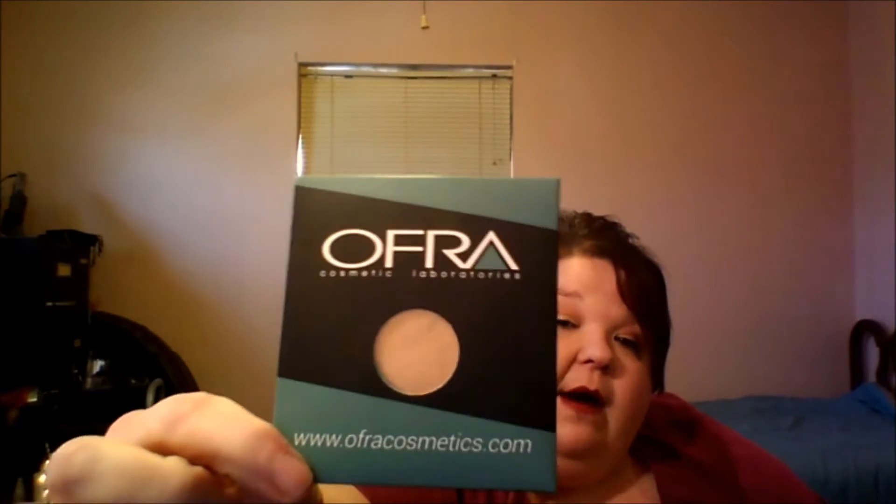So when you open up the bag, there's all kinds of goodness inside. The first thing I have is this Ofra Bliss Eyeshadow Highlighter. I've gotten an Ofra product from them before — that first pan was half this size and it was a different color. But I love this just the same as I did the other.